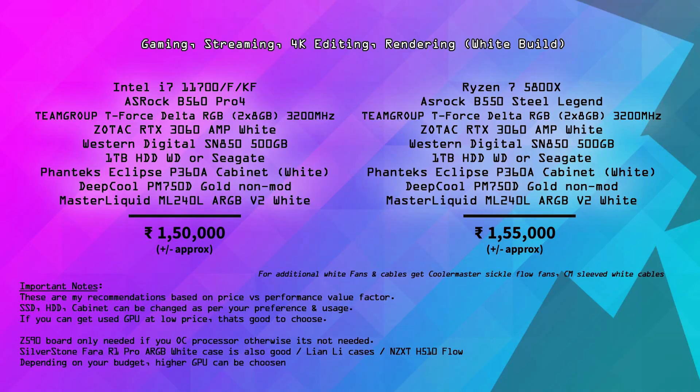Next is the high-budget gaming, editing, streaming, and rendering PC. This is a white-theme build. A full white theme is not a low budget because white color graphics cards are limited — the RTX 3060 Zotac Vision Series is one option. The left side specs are Intel i7-11700K or KF with a Z-series motherboard in the ₹11,000–14,000 range. AZROCK and Steel Legend are available. The RAM is Team Group T-Force Delta RGB 3200MHz 16GB in approximately the ₹8,000 range — a white color RGB RAM. The Crucial Ballistix RGB White is also an option. The graphics card is Zotac RTX 3060 Amp Edition white color, approximately ₹67,000.